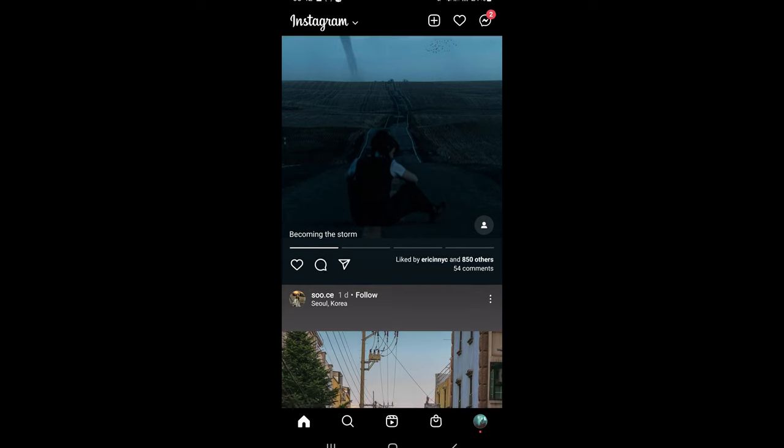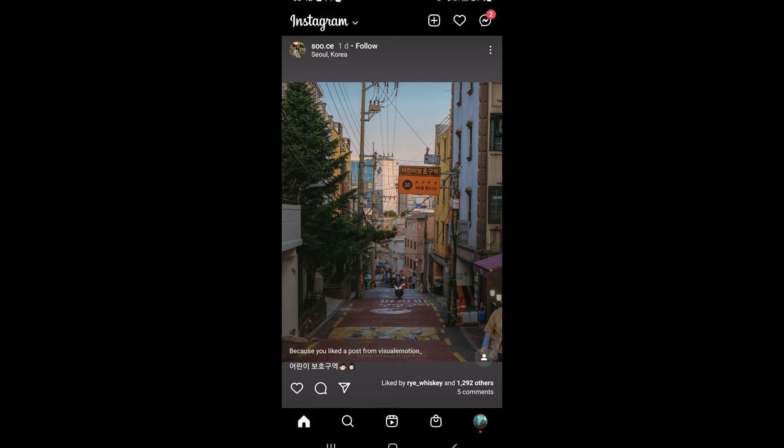A couple weeks ago I made a video on this channel about the directions of Instagram's new update and the algorithm, and I basically came to the conclusion that the new update, which is still in the testing phase but probably at some point is going to be permanent for everybody, is clearly going towards a video platform or a 9x16 photography platform. My conclusion was basically either I give up on Instagram or I adapt my content into this new format, which is reels, because posting photos in that format is kind of pointless.